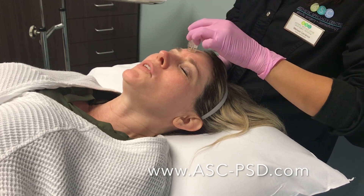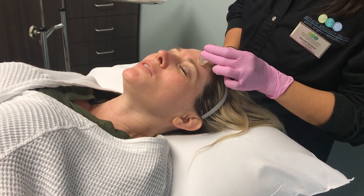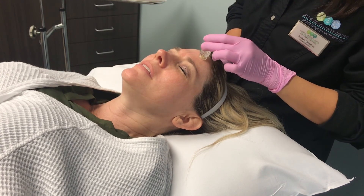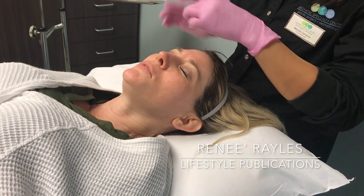I'm definitely excited to see what my results look like, and if you want to try this out, you can go to Aesthetic Specialty Center's website, which is asc-psd.com. And for more videos, make sure you stay tuned to our Facebook page.